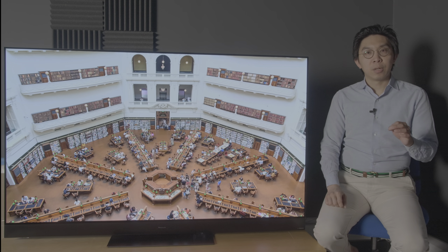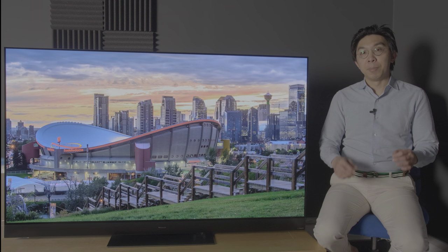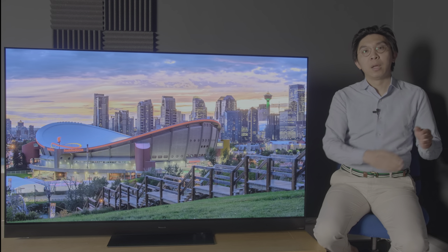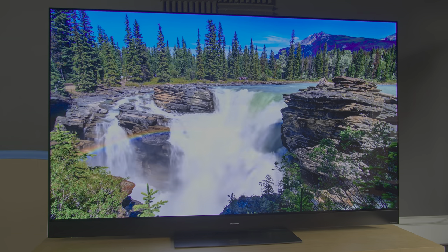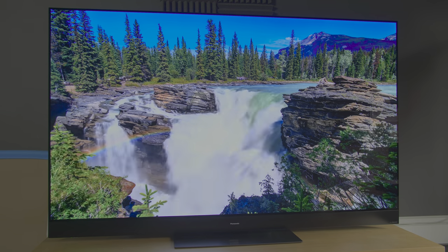However, the custom Pro panel does not come cheap. It has to be manufactured in a limited production run, separate from the mass production line, making the Panasonic HZ2000 one of the most expensive OLED TVs on the market, size for size.